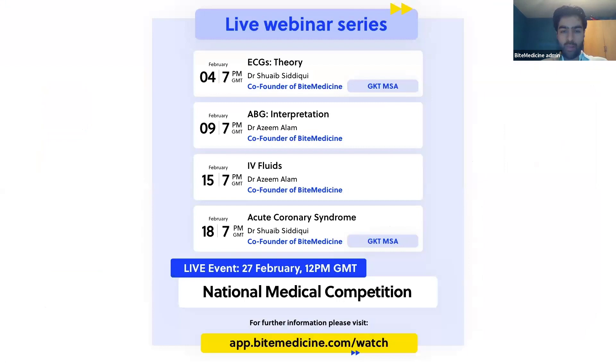Following on from this webinar, next week we'll also have a competition where prizes of up to £100 are up for grabs, where myself and Azim will be going through a bunch of SBAs. The winner of that competition will win £100, so please do tune in on the 27th of February.